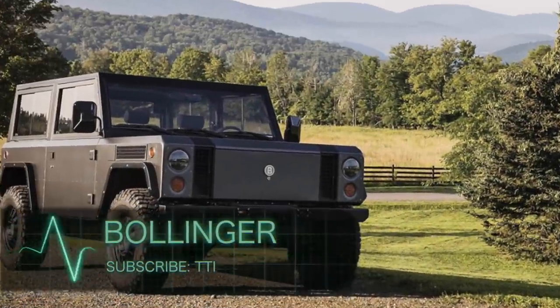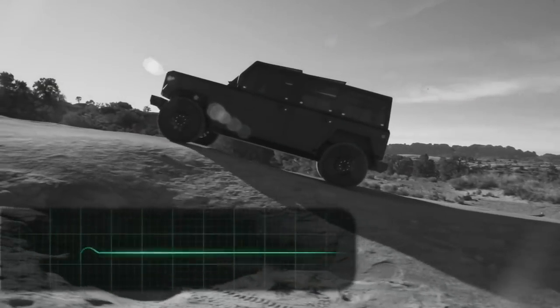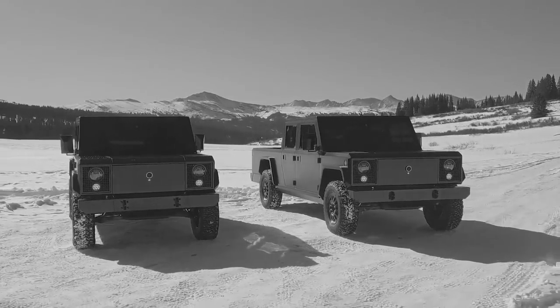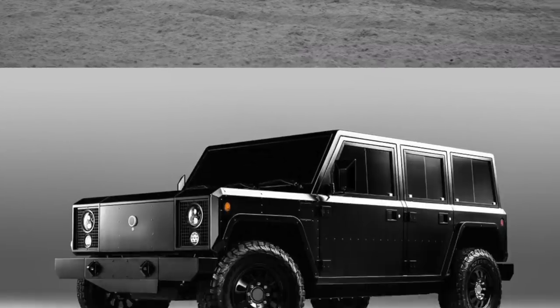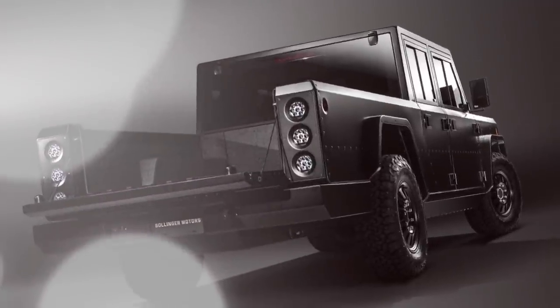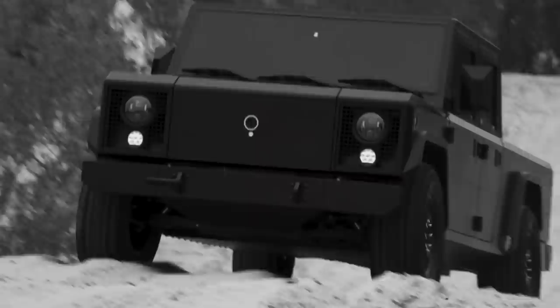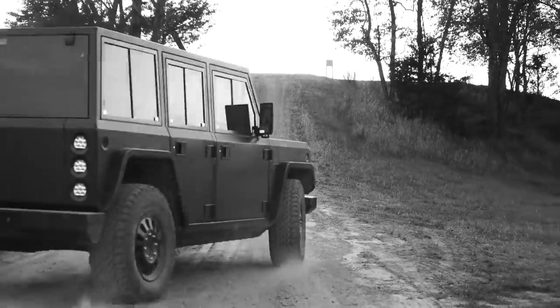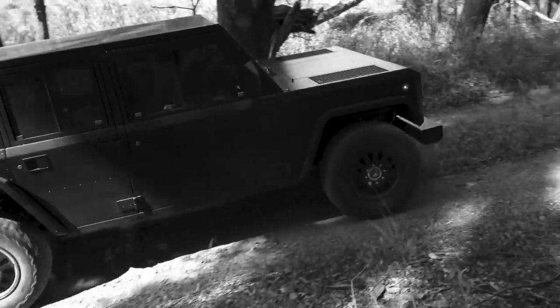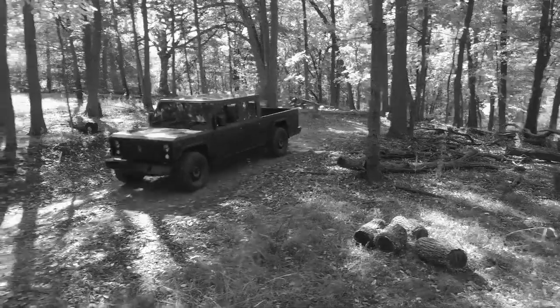Bollinger. Check out this all-terrain heavy-duty truck from Bollinger Motors. This SUV is electric and available in several models. The Bollinger B1 is a five-door SUV pickup, and the Bollinger B2 is a pickup truck. Everything about this truck is impressive, including the design and shape, which looks like straight lines arranged perfectly. The length and width of this vehicle are 4.3 meters and 2 meters respectively.